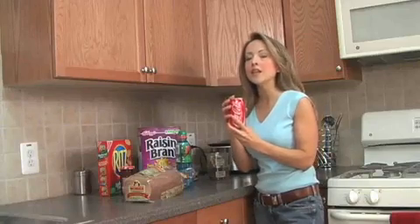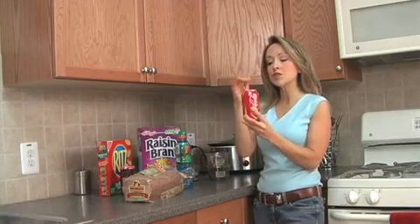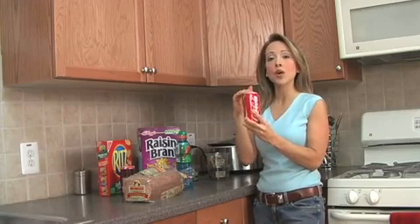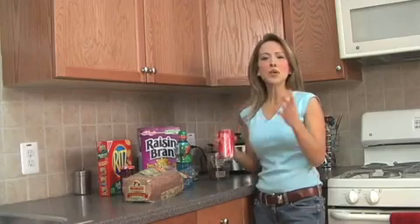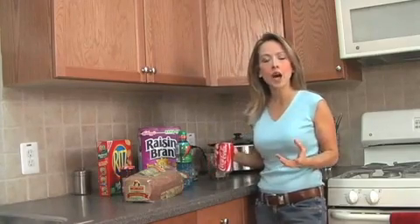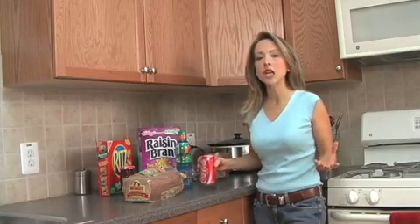High fructose corn syrup is the second ingredient in this Coke, and there are 40 grams of sugar in this one can — the equivalent of 10 teaspoons of sugar. Imagine putting 10 teaspoons of sugar in a cup, adding some water, and drinking that, or even worse, giving that to your kids.